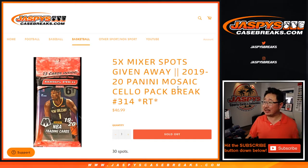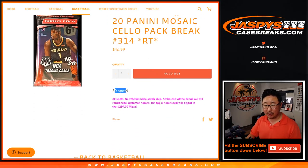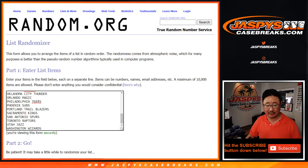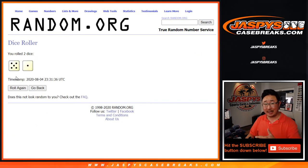Hi everyone, Joe for Jaspi's Casebreaks.com coming at you with 2019-2020 Panini Mosaic Basketball Celepak break number 314. It's a random team break with five mixer spots being given away at the end — that's the whole point of this break. So there's 30 spots. We do names and teams first, and then we'll re-randomize the list to see who wins those mixer spots. But first, the break.